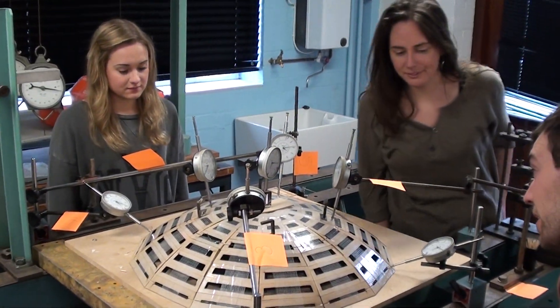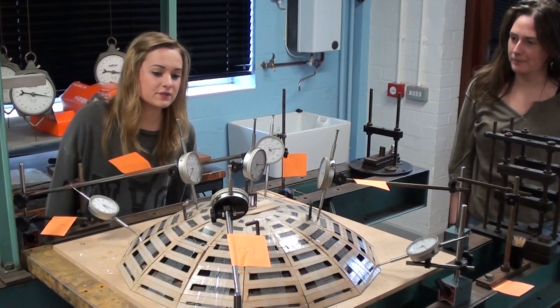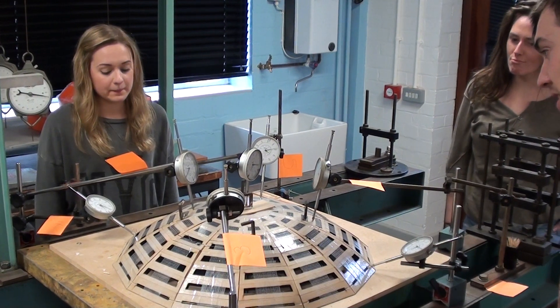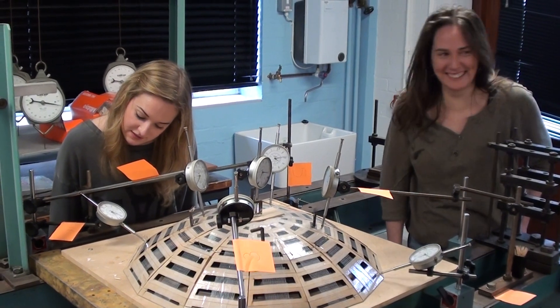1 is negative 891. 2 is 2. 3 is negative 2.5. 4 is negative 91. 5 is 28. 6 is 11. 7 is 18.